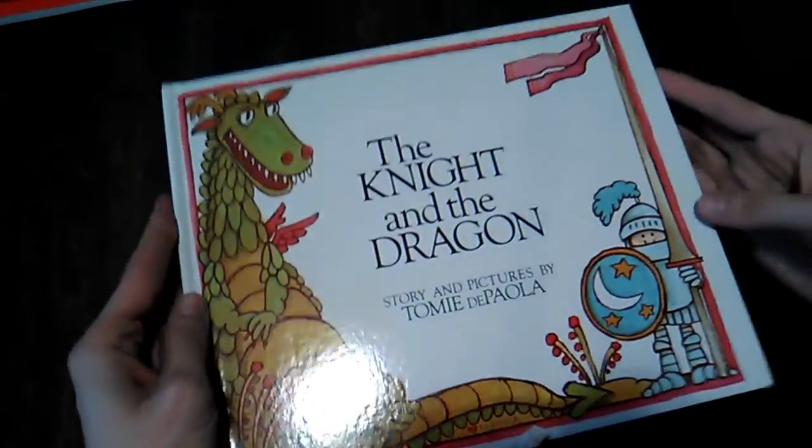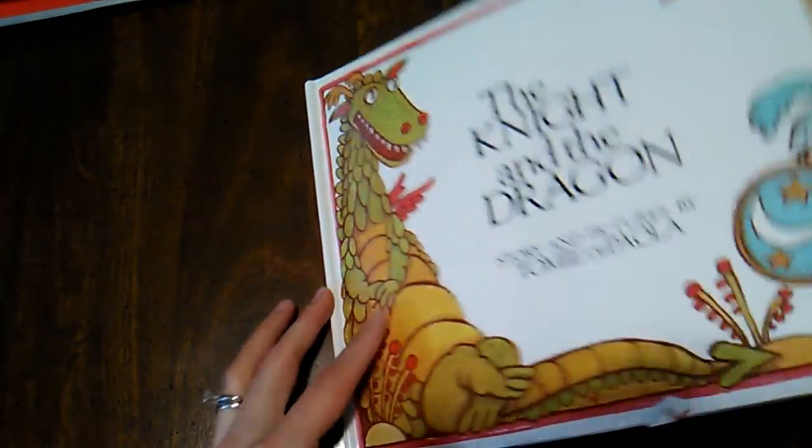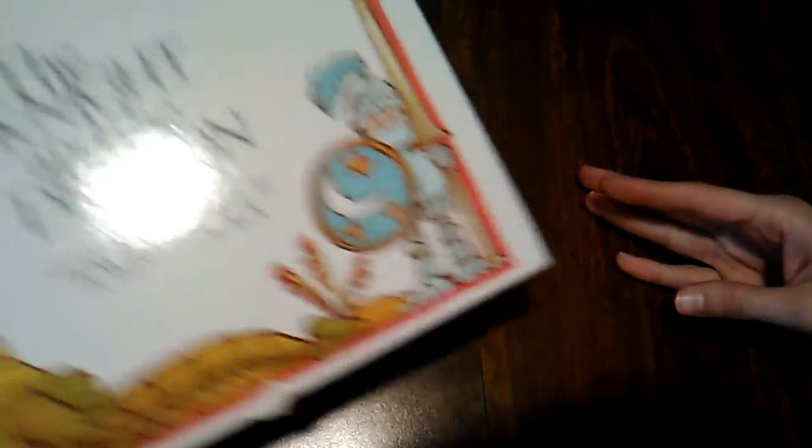Then by Tomie dePaola — his art I'm not really a fan of, but I do love this story — The Knight and the Dragon. This is mostly a wordless picture book with a few words. It's about a knight and a dragon training to fight each other and then the resolution that they come to.